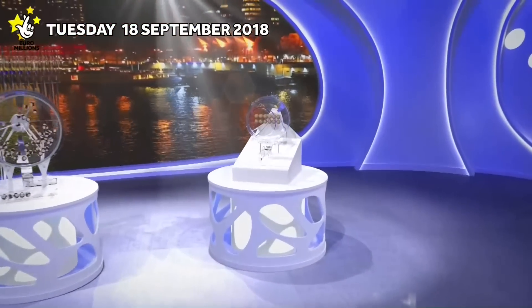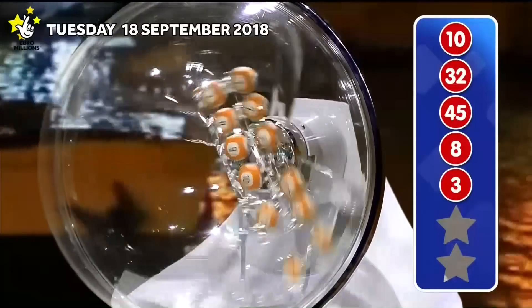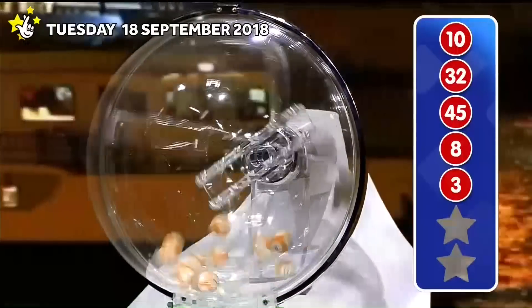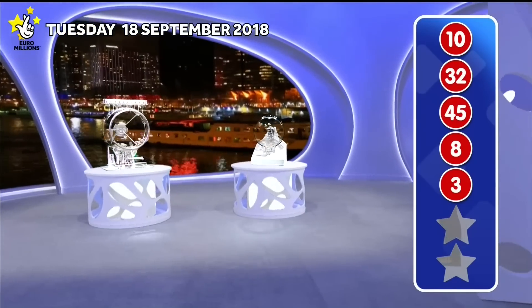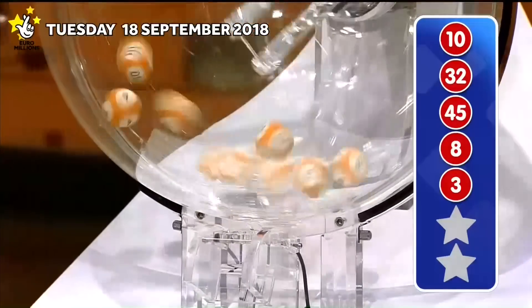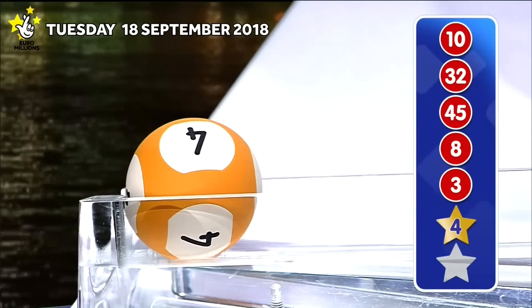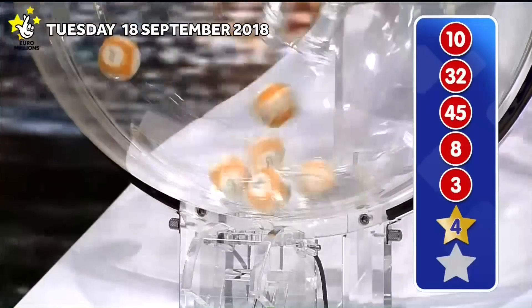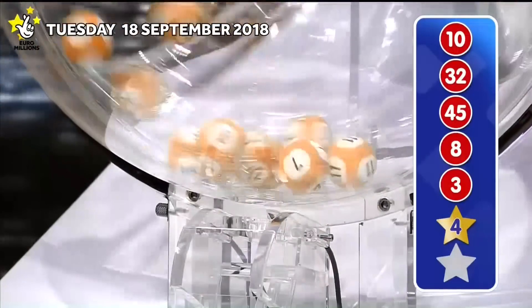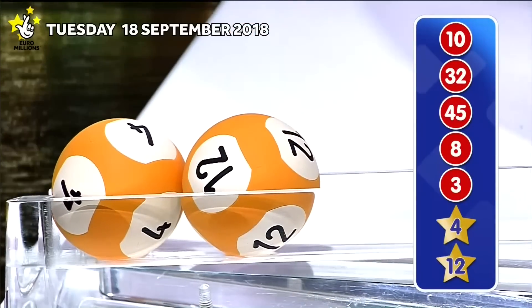Tonight's UK Millionaire Maker codes will be announced shortly. But first, those lucky star numbers. The first lucky star is... the second lucky star to appear tonight is... Those numbers again, in ascending order.